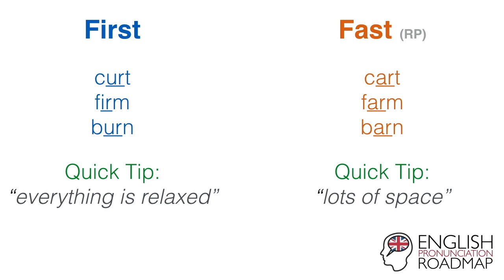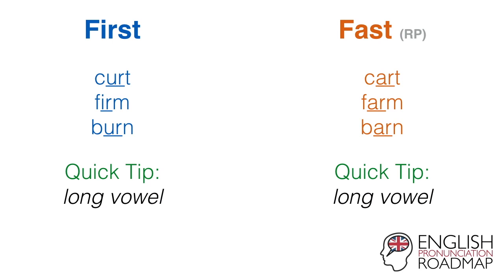And what is the same about these is the fact that they're both long vowel sounds — first, fast — at least in standard Southern British English. Right, have a go at these.